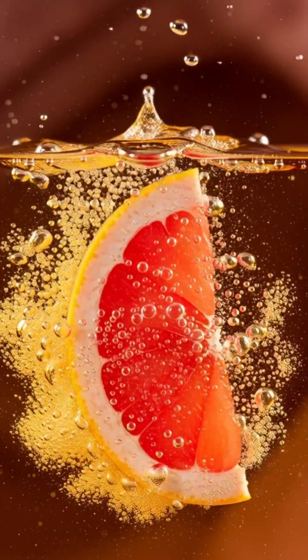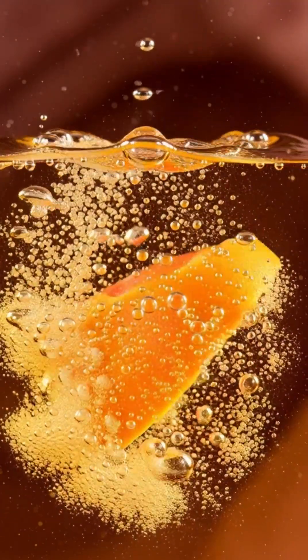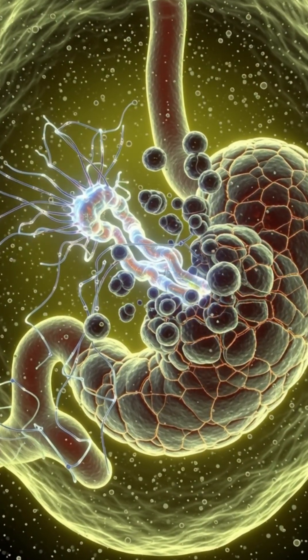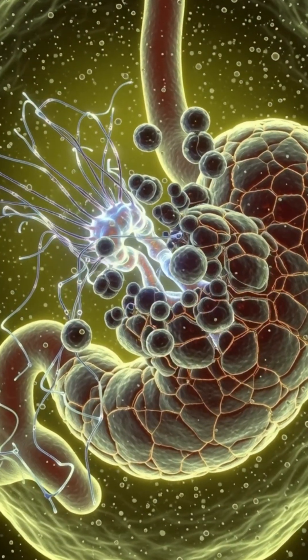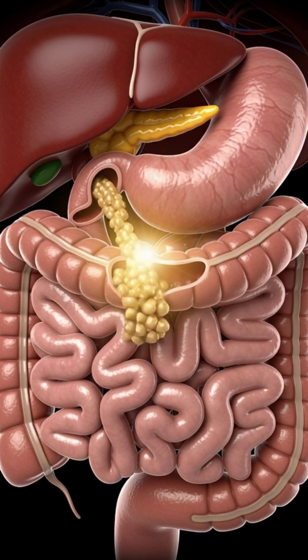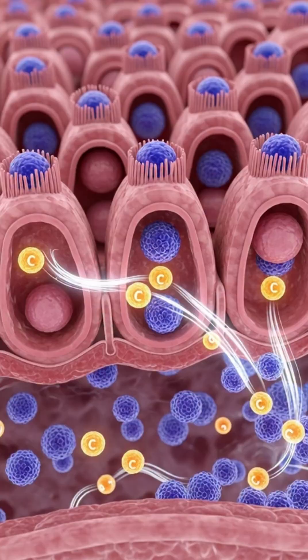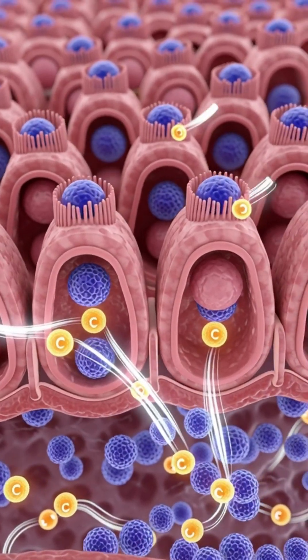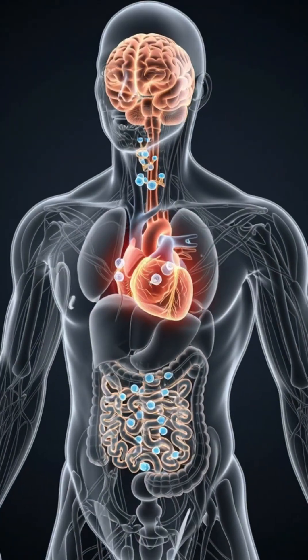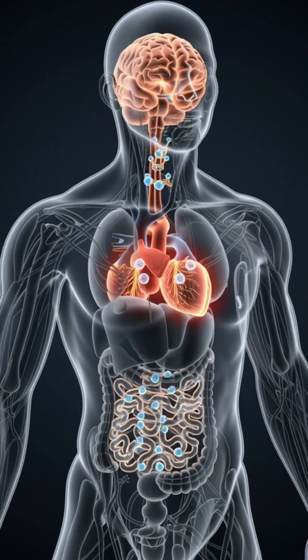This chyme flows into your small intestine, where bile and pancreatic enzymes unlock grapefruit's vitamin C, antioxidants, electrolytes, and metabolism-boosting compounds. Millions of villi absorb these nutrients directly into the bloodstream, sending vitamin C to strengthen immunity, antioxidants to protect cells, and natural plant compounds to support fat metabolism and hydration.